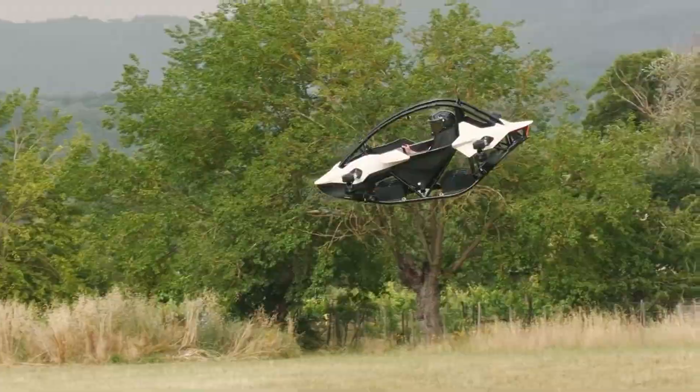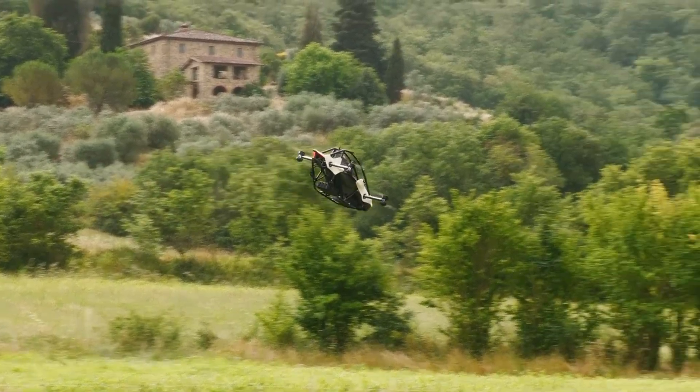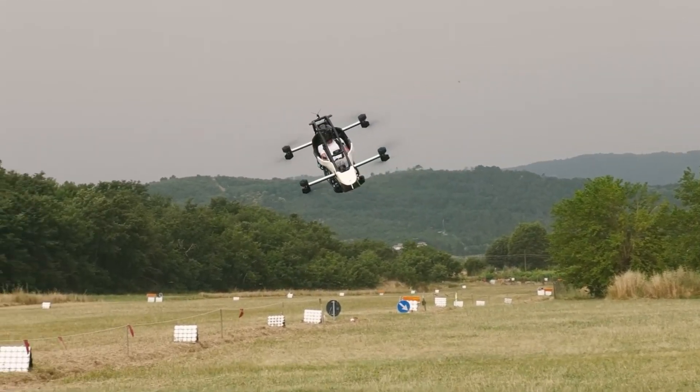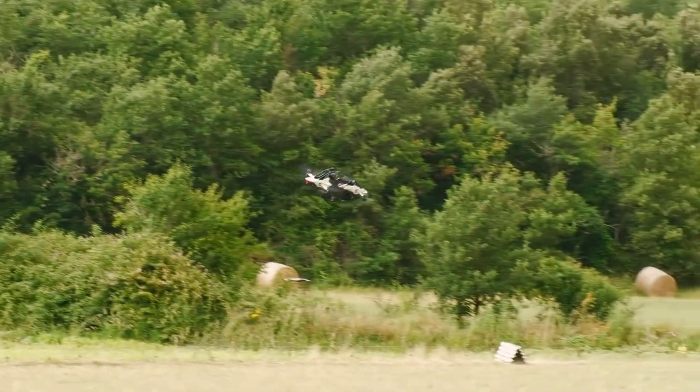Its swappable battery and advanced safety features, including triple redundant flight systems and a ballistic parachute, ensure both convenience and peace of mind. Compact and easy to handle, the Jetson 1 redefines personal aviation.